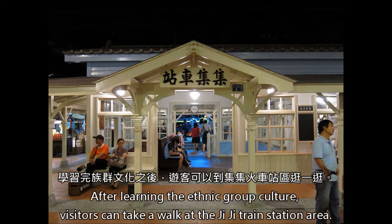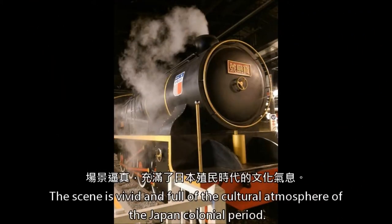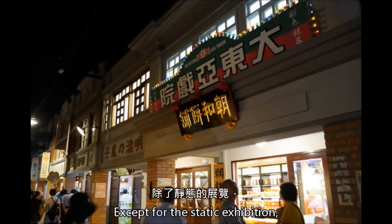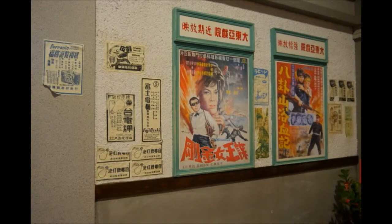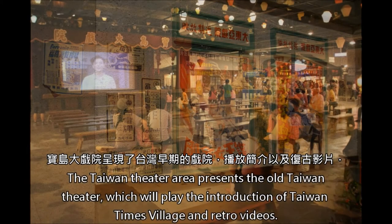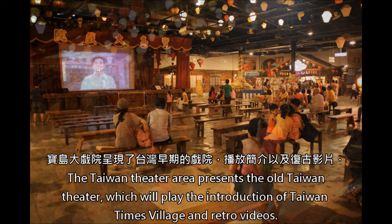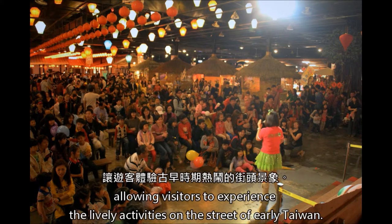After learning about ethnic group culture, visitors can take a walk at the Jiji Train Station area. It presents the old look of the train station before the 921 earthquake, and the scene is vivid and full of the cultural atmosphere of the Japanese colonial period. Except for the static exhibition, Taiwan Times Village also provides dynamic performances for visitors. The Taiwan Theatre area presents the old Taiwan Theatre, which plays the introduction of Taiwan Times Village in retro videos. There will be several traditional musical performances on weekends, allowing visitors to experience the lively activities on the streets of early Taiwan.